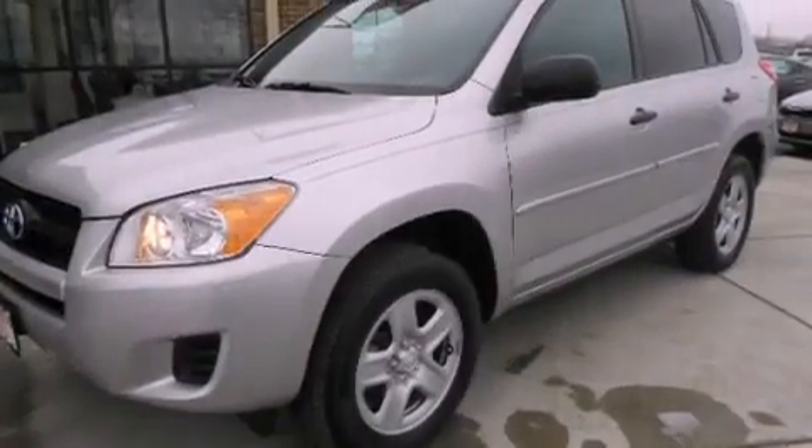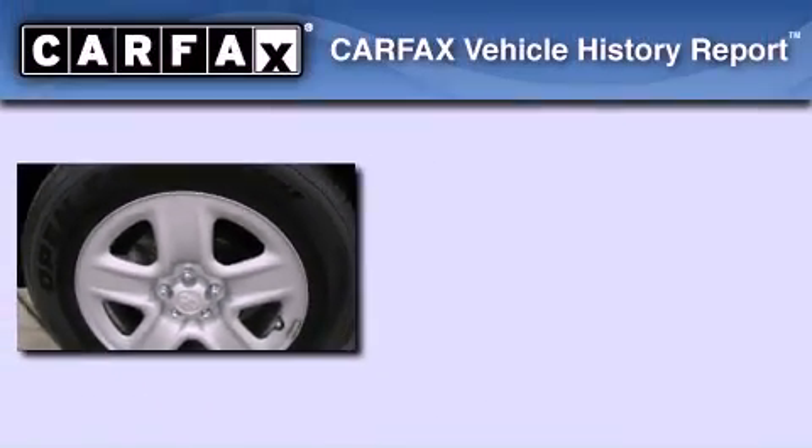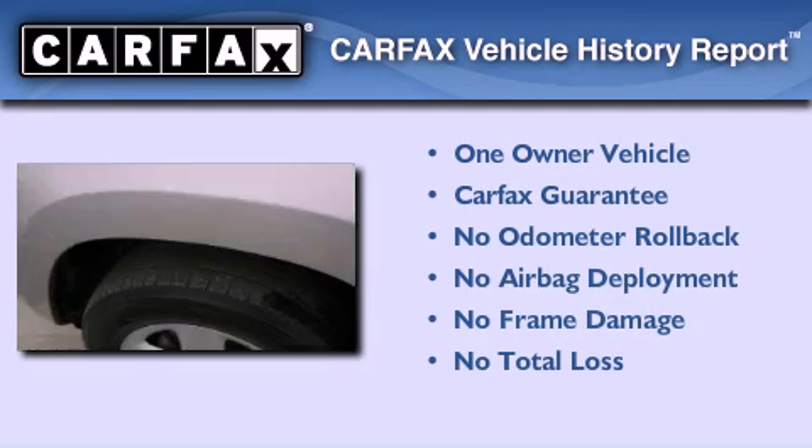With an EPA estimated rating of 27 miles per gallon on the highway, this automobile helps leave money in your pocket where you want it. This crossover has had only one owner, and it qualifies for the Carfax buy-back guarantee.